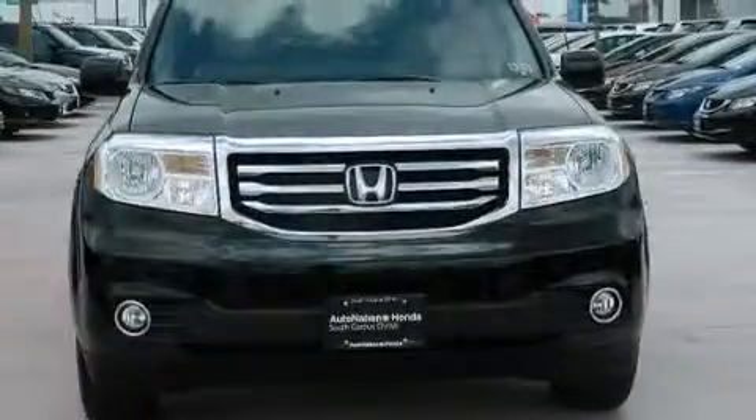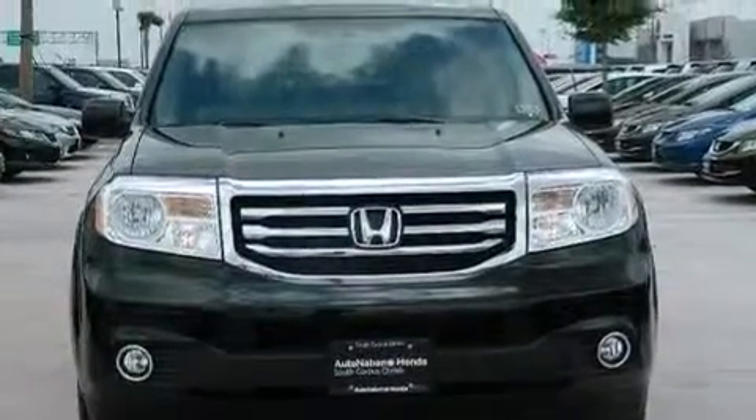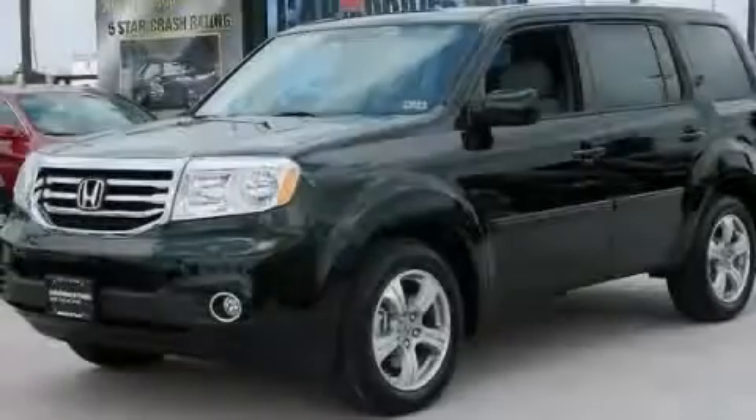XM satellite radio streams commercial-free music, news, sports, and more. Please call today to reserve this vehicle for a test drive.